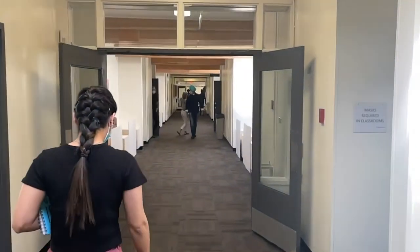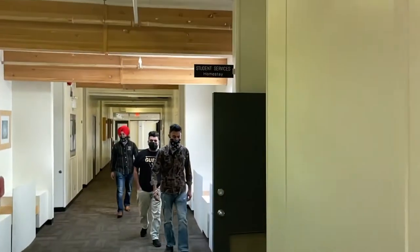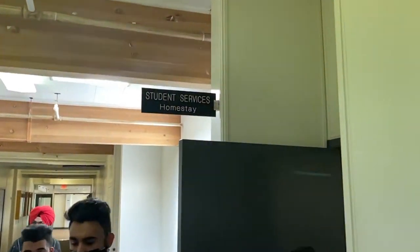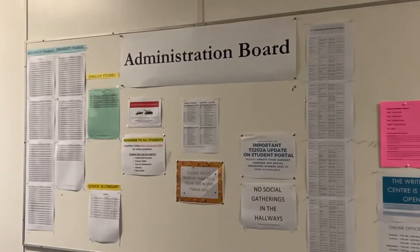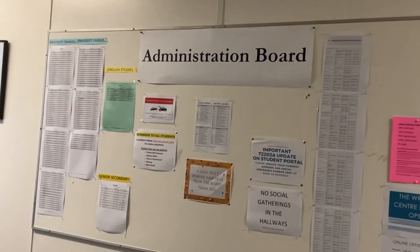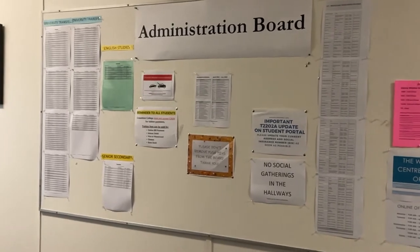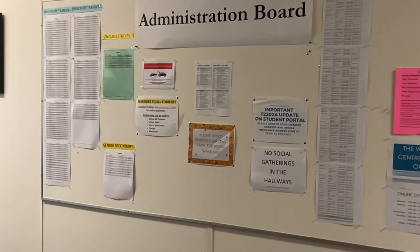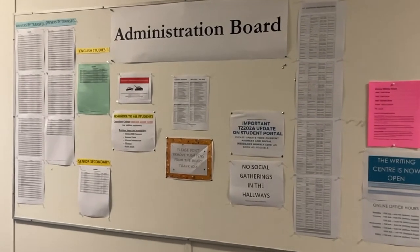Moving forward, we can find our classrooms here. This is our room for student services. And this is the administration board — here we can see university transfers and English studies, and anything we need to know, because everything is posted here.